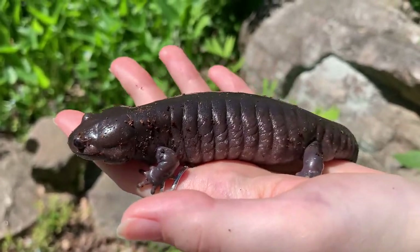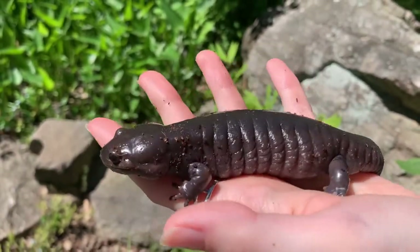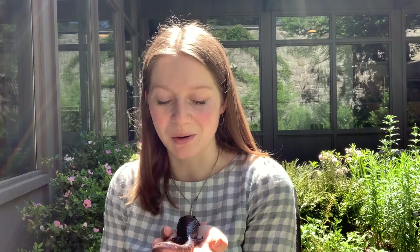Adult spotted salamanders tend to be food for things like birds, some mammals, and snakes. Spotted salamander eggs are often at greater risk, being eaten by different frogs, crayfish, and things like that. But spotted salamanders have some really cool ways to protect themselves from predators. They can secrete a toxic milky liquid from their skin, which makes them smell and taste unpleasant, and they will also butt heads and bite predators that are attacking them.